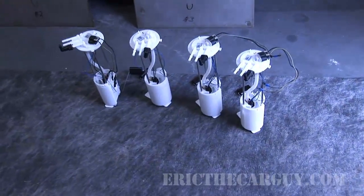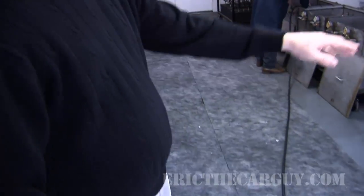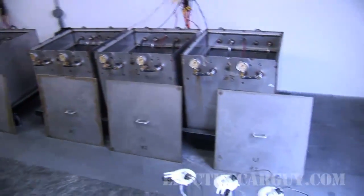This building is primarily for module testing. As opposed to a pump only, if you see these units on the floor, this would be the whole in-tank module fuel assembly — it goes inside the customer's fuel tank. So we have a separate facility for testing pump only, and this facility is basically dedicated to testing the whole in-tank module itself. The test tanks are a little bit different in size and configuration.